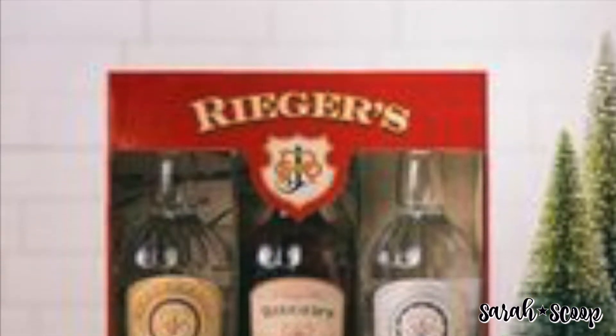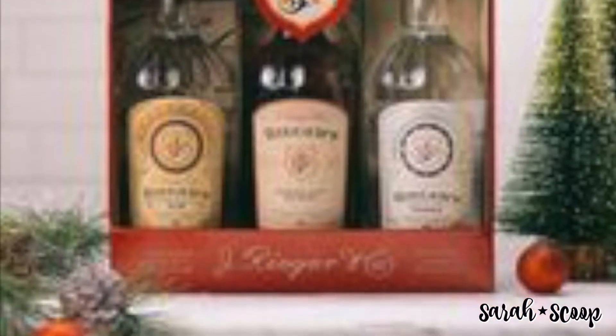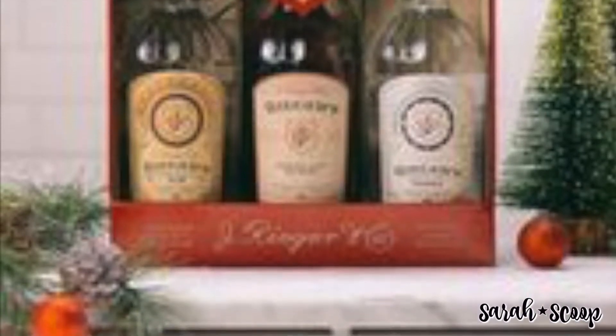In the whiskey category, Rieger has a 2018 three-bottle holiday gift pack. Each pack includes a bottle of Rieger's Kansas City whiskey, a bottle of Midwestern Dry Gin, and a bottle of premium wheat vodka. The holiday collection will be available in select retailers in the Midwestern area.